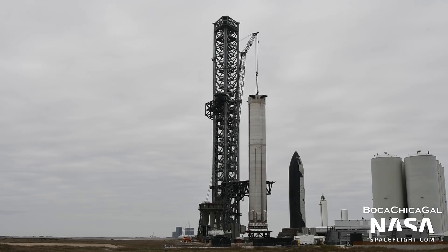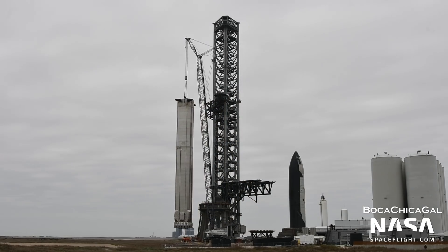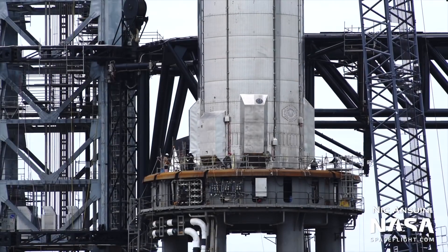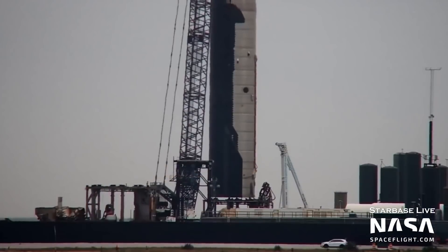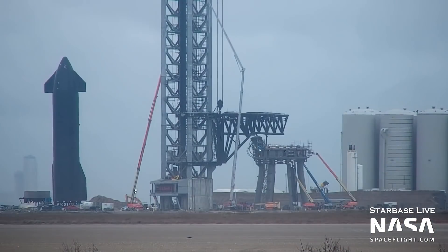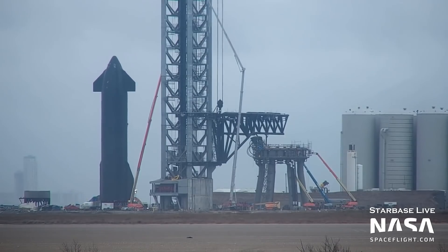Booster 4 was lifted onto the orbital pad on February 6th. This lift was not accomplished using the chopsticks, but rather SpaceX's LR-11000 crane. Ship 20 will then be lifted atop Booster 4 in the coming days. Ship 20 was lifted off of pad B on January 17th and moved near the orbital launch site, where it has remained as it awaits Booster 4's lift onto the orbital pad.